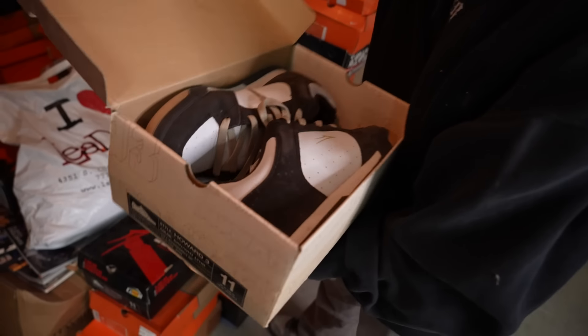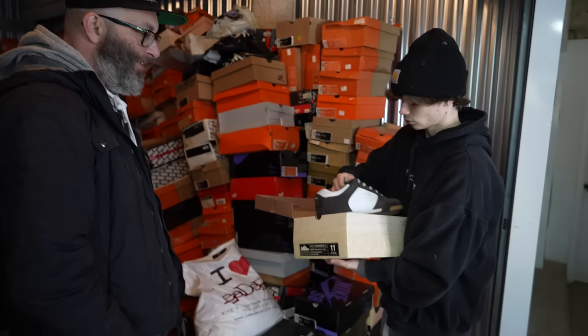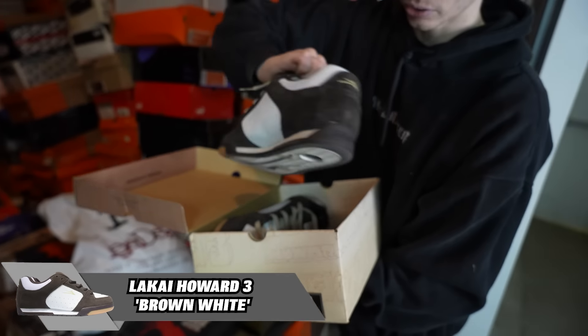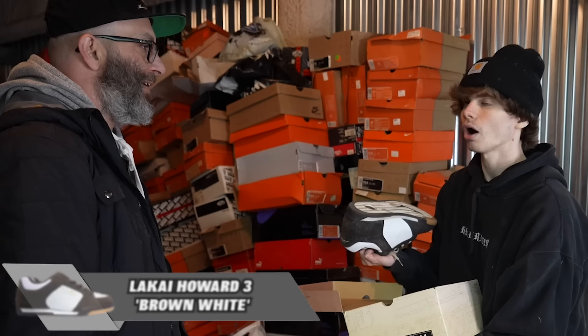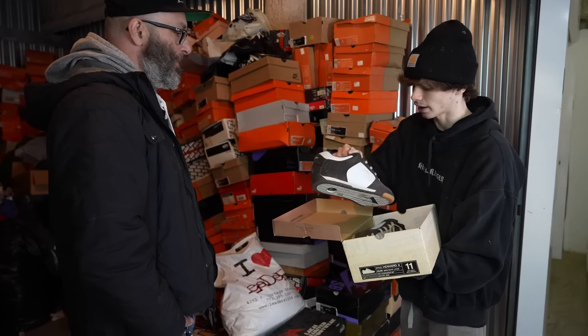We've got some skate shoes right here — some ÉS. Rick Howard Pro Model. I couldn't tell you who Rick Howard is. He's a skater — Girl, Chocolate. I think he might be part owner of those companies. Pretty sick shoe.